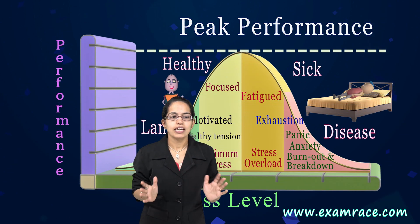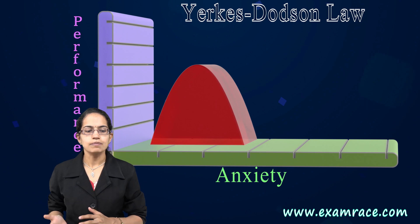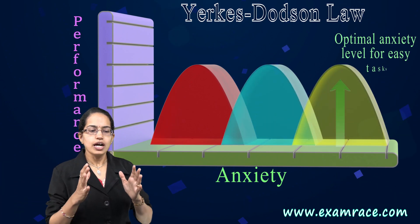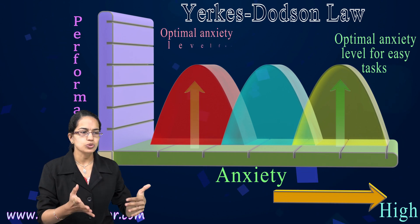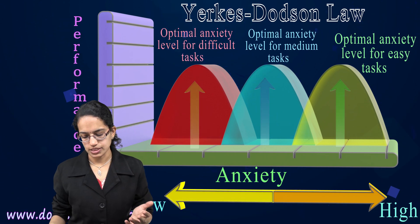This has been further explained with people working on difficult tasks versus easy tasks. With easy tasks, you have higher anxiety, but even under higher anxiety you could perform easy tasks easily. But for difficult tasks, it is usually a lower level of anxiety that leads to better performance results.